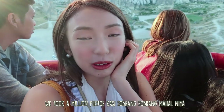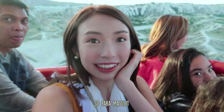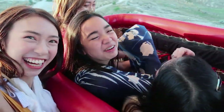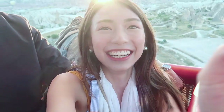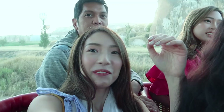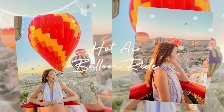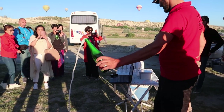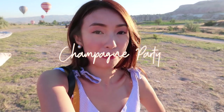I don't have many photos because it's so much to take in. We're preparing for landing — I'm kind of scared. We made it! Fifth landing! We're here and we're going to end our tour with a champagne party, so we're going to have a toast.